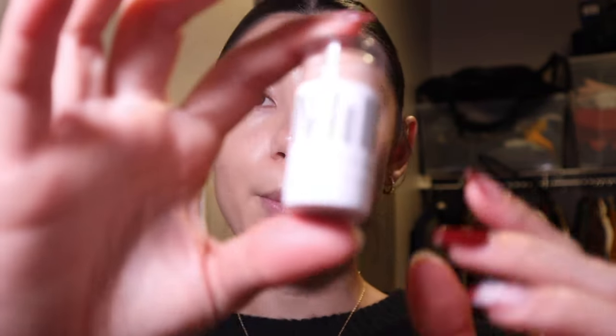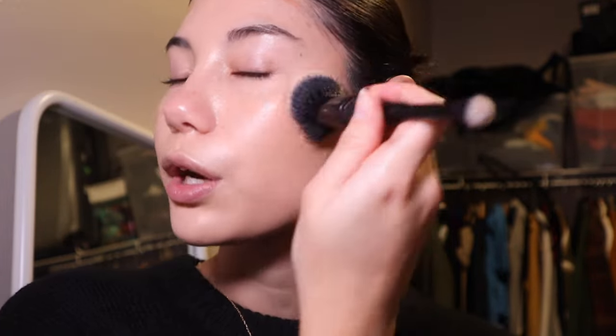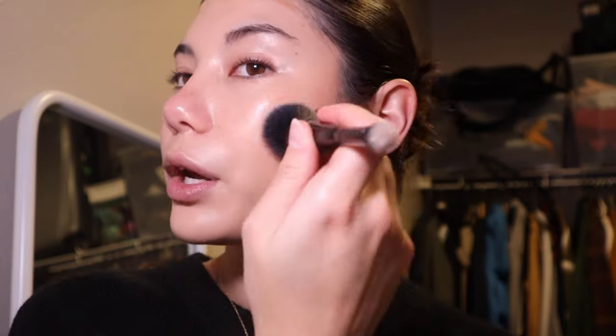Taking the beauty blender now and going over the foundation to make sure there aren't any lines. Now I'm going in with some bronzer — I use the Milk Makeup Bronzer Stick in the shade Baked. I apply it in normal bronzer areas and then take that same foundation brush to tap it out. With cream products, it's a lot easier to use a brush first. I've talked about this bronzer multiple times on my channel.